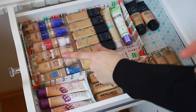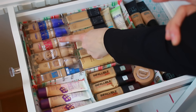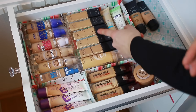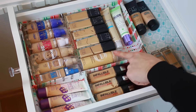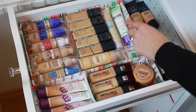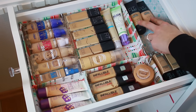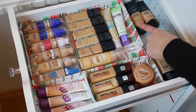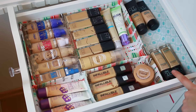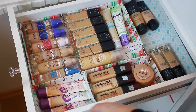Moving on to the first drawer in my second Alex unit, here I keep some of my drugstore foundations. I probably have a majority of Maybelline foundations, like the Better Skin, the Superstay 24 Hour, the Fit Me foundations, and this spray foam from Maybelline, which I haven't tried yet. I also have a CC cream from L'Oreal and a BB cream from Garnier. In the back, I have two Fit Me matte foundations in different shades and two in the glass bottle, which I bought in New York.